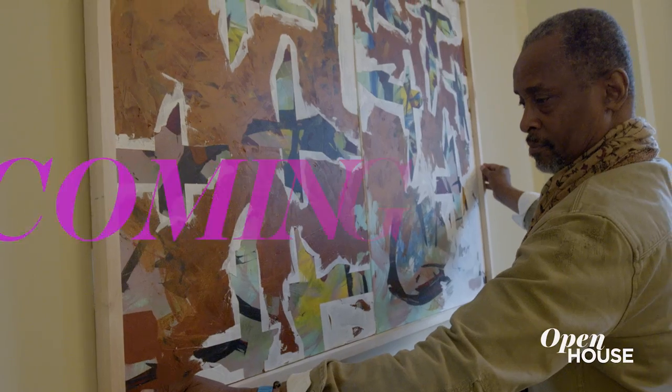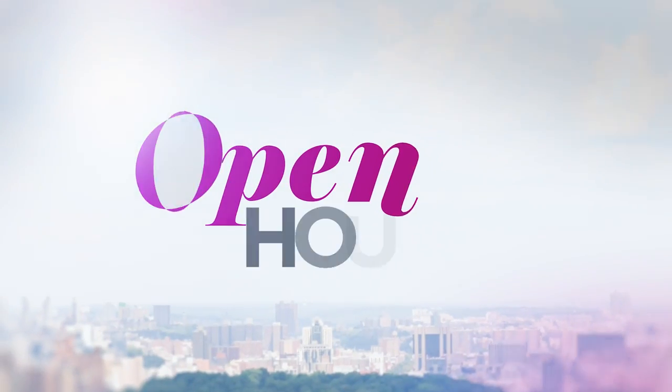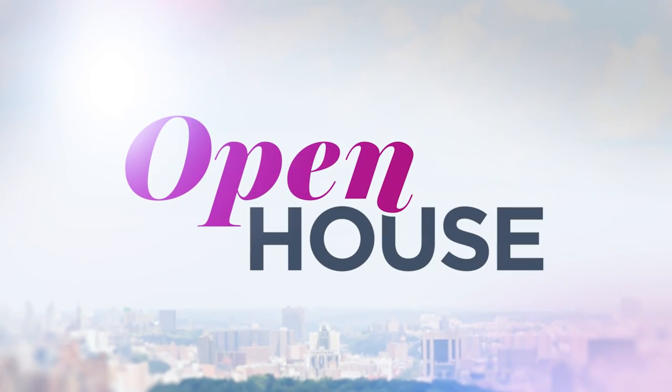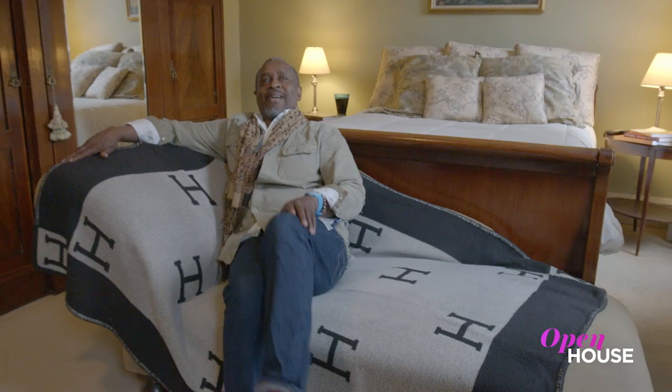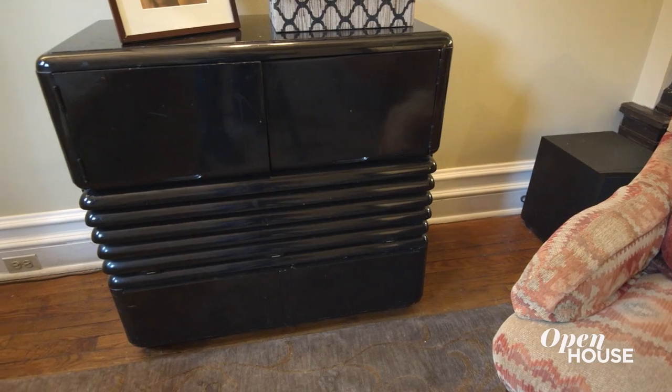When we come back, we are with this artist at the Brooklyn townhouse he calls home. Welcome back. Now we're in Prospect Heights, Brooklyn, with artist and designer Harlan Brandon. Harlan celebrates the architecture of his classic townhouse with his own pieces that play off the original details just beautifully. See for yourself.